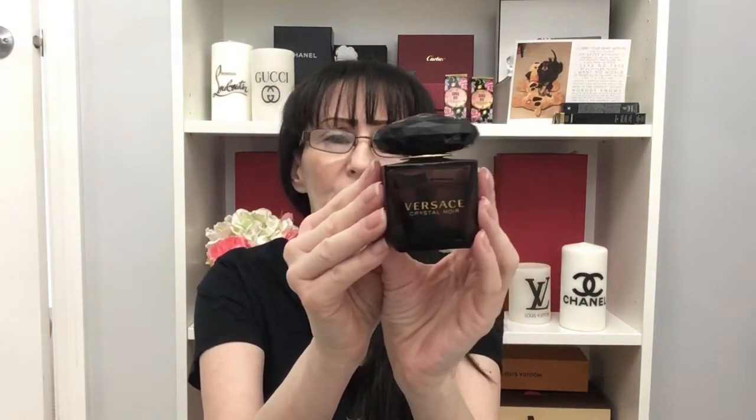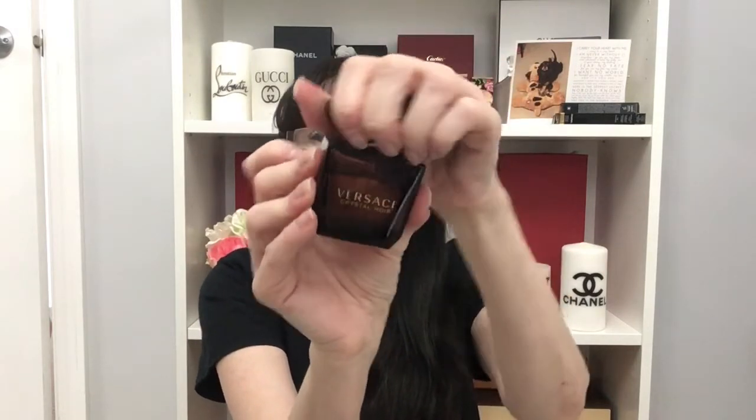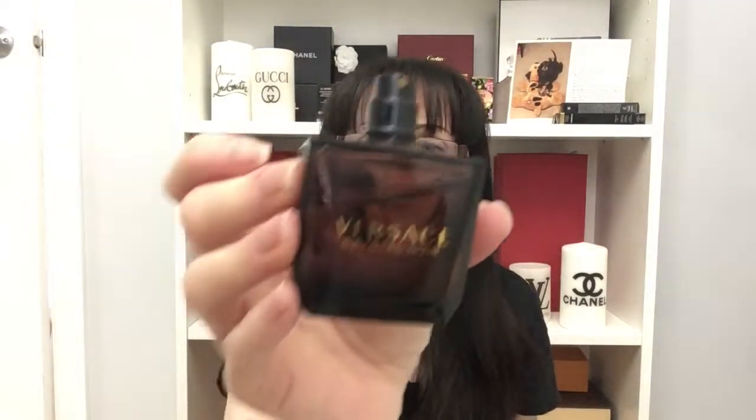The third one is by Versace, and it was gifted to me by my mom before she passed away, so I use it sparingly. Not sure if you can get this one anymore. Versace used to have one simply called Versace, which was discontinued many, many years ago. Every time I wear it, it reminds me of my mom.